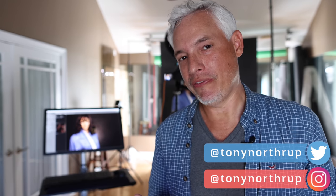Hi, I'm Tony Northrup and my wife and I are professional photographers. We frequently shoot portraits, commercial photography, and product photography in the studio. I want to show you the most important tool we have in our arsenal, which is tethering a camera to a computer.